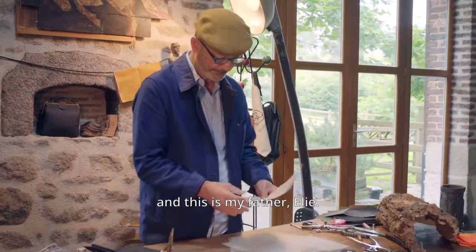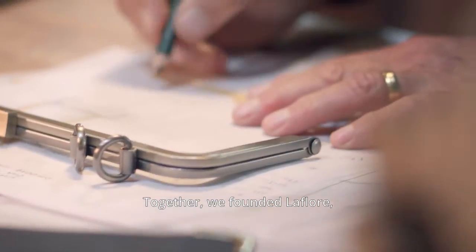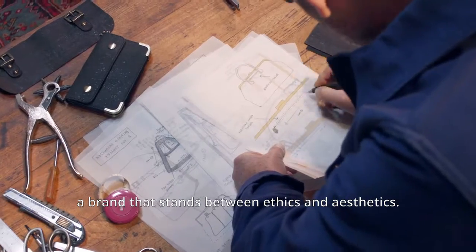I am Natacha, and this is my father, Elie. Together, we founded La Flore, a brand that stands between ethics and aesthetics.